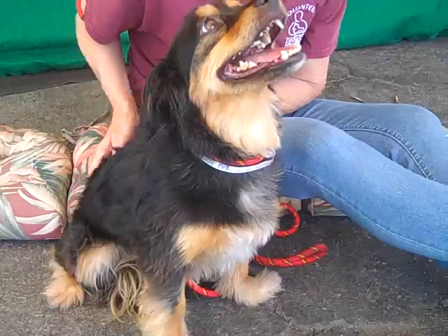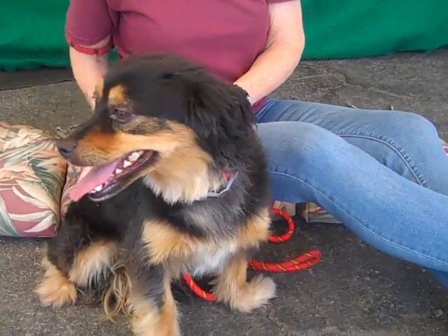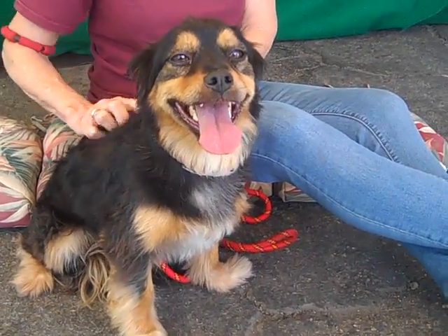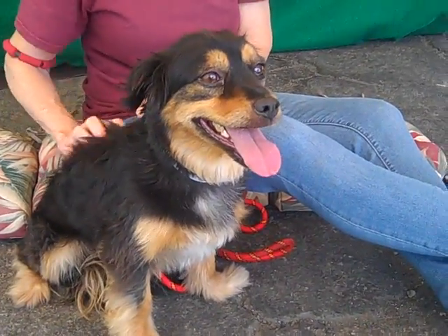He loves treats. He takes them very gently from your hand, and he certainly loves them — it'll be a great motivator for training in the future. It's most likely possible that he's house-trained. He showed some signs of it when we took him out of the kennel.